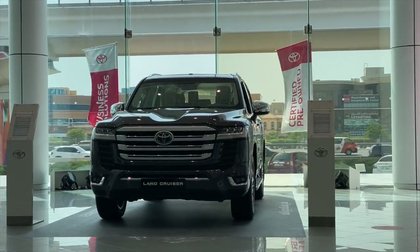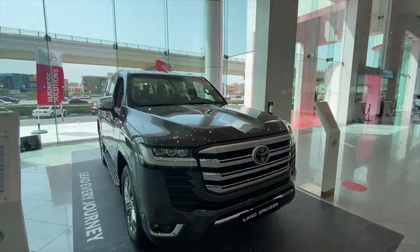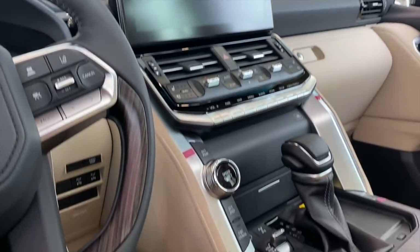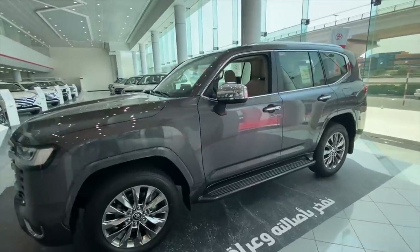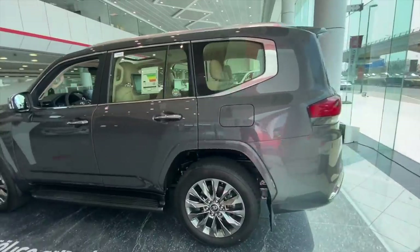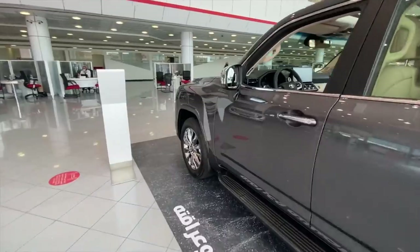So the new Land Cruiser has just come out — the 2022 Land Cruiser 300 — and I definitely want to check it out. Today we're going to head to the Toyota showroom to do a test drive and have a look at the new car. The Toyota Land Cruiser is probably the most popular car in the Middle East. Every kid who grows up in Dubai probably wants to have a Land Cruiser.